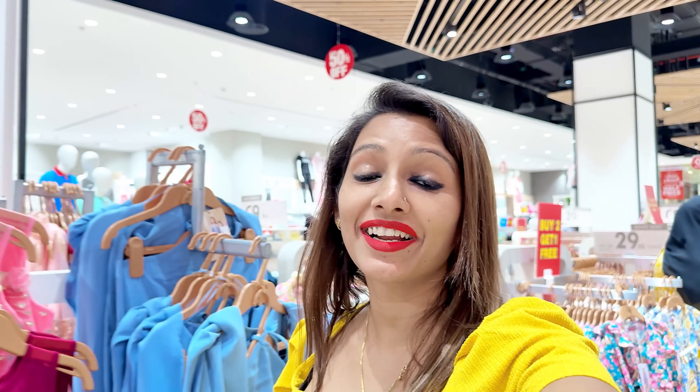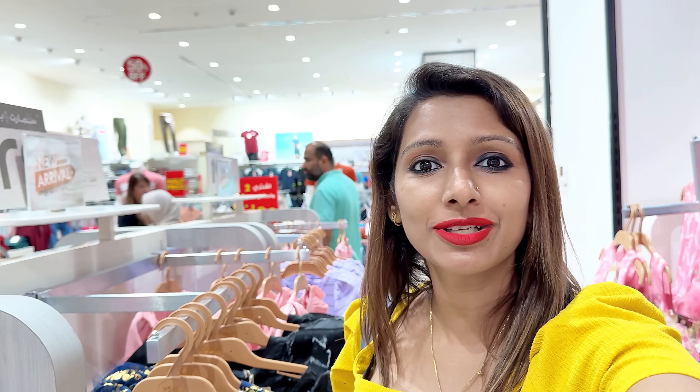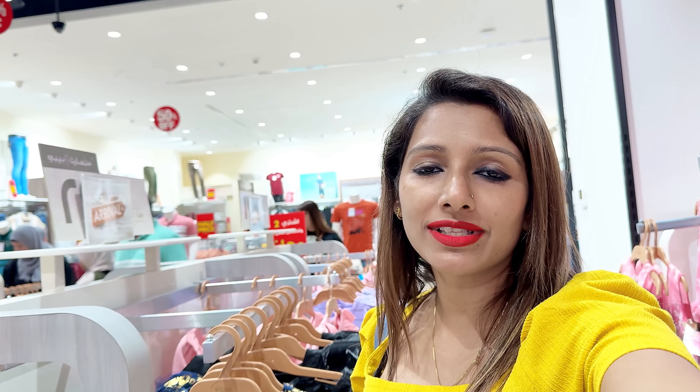Hey guys, welcome back to the channel. You are watching Crick Explore with Anchu. So I am here at Sharjah Mall, City Center mall. It's a very amazing mall, it's a luxury mall. If you compare it to Dubai Mall, there are all big brands here.